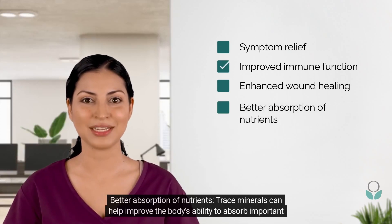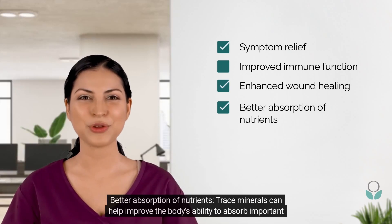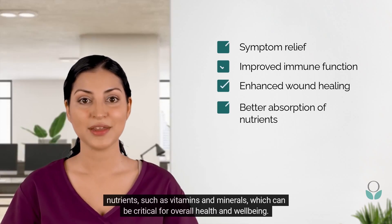Better absorption of nutrients: trace minerals can help improve the body's ability to absorb important nutrients, such as vitamins and minerals, which can be critical for overall health and well-being.